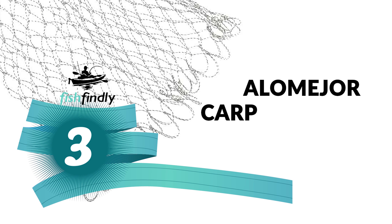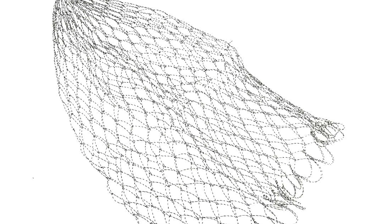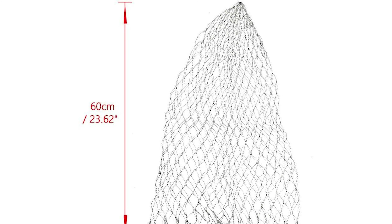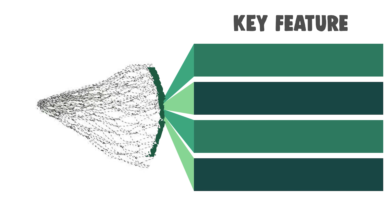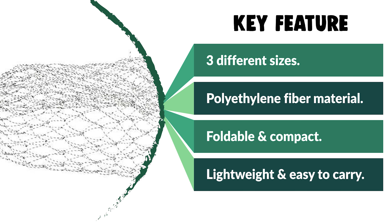Number three: the Alamager carp landing net. Do you need the best carp landing net for your convenience? The Alamager is a standout among carp landing nets and is available in three different sizes to choose from. It is crafted from high-grade polyethylene fiber material that is durable and strong. The fishing landing net is foldable and compact, easy to use with your landing pole circle. It is lightweight, easy to carry, not prone to tangling hooks, and deep enough for easy catch and release.